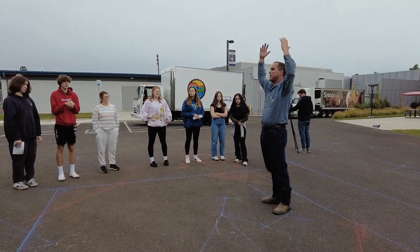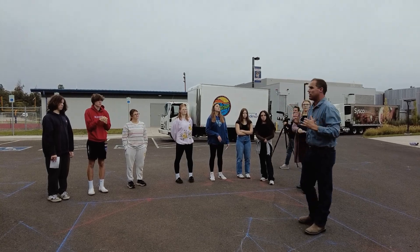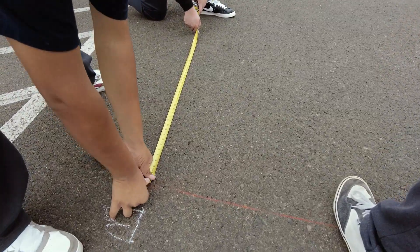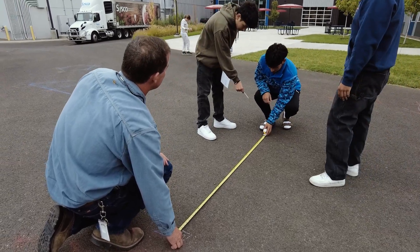The idea was to bring the math teachers into my construction classes to not only help me understand how to deliver a math lesson with an emphasis on construction math, but also to help my students obtain a higher level of understanding of the math concepts. Today I am working with the geometry classes and our goal is to place polygons on the ground. They've been learning about polygons and geometric shapes, so the idea was to give them a real-world example of why that's important and where they would use that in real life.